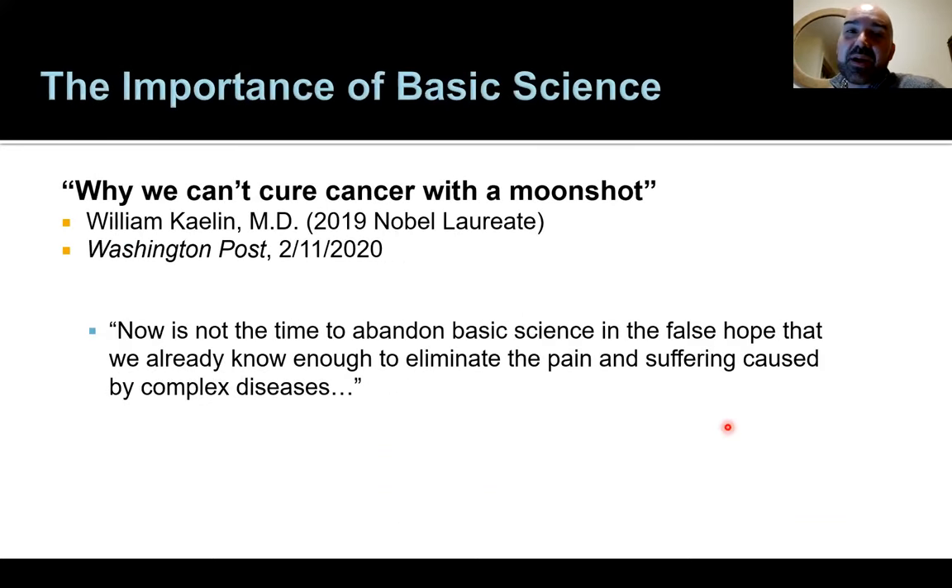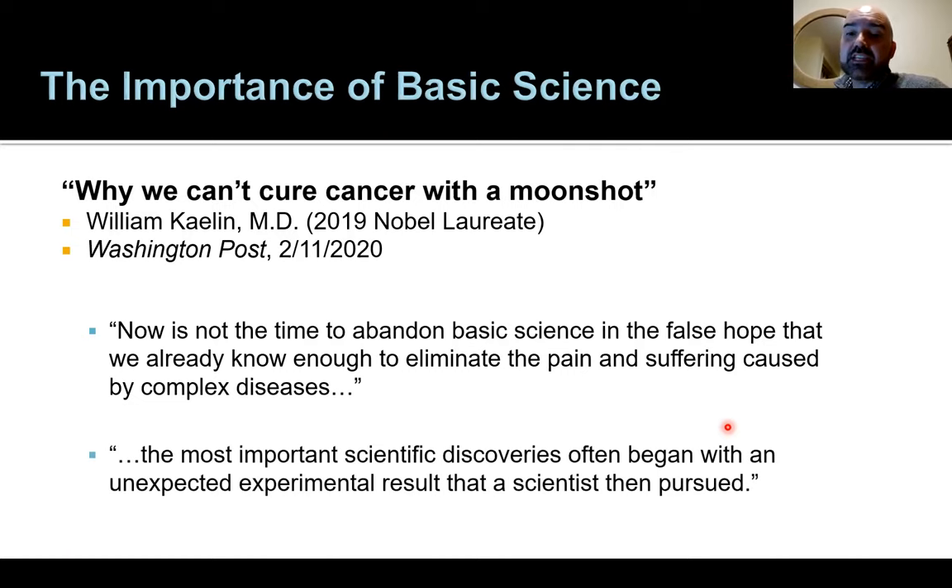Even as a clinician, I still have to appreciate the importance of basic science. There was an interesting article in the Washington Post by Nobel laureate Bill Kalin called 'Why We Can't Cure Cancer with the Moonshot.' A key quote was: 'Now is not the time to abandon basic science in the false hope that we already know enough to eliminate the pain and suffering caused by complex diseases.' The most important scientific discoveries often began with an unexpected experimental result that a scientist then pursued out of curiosity.